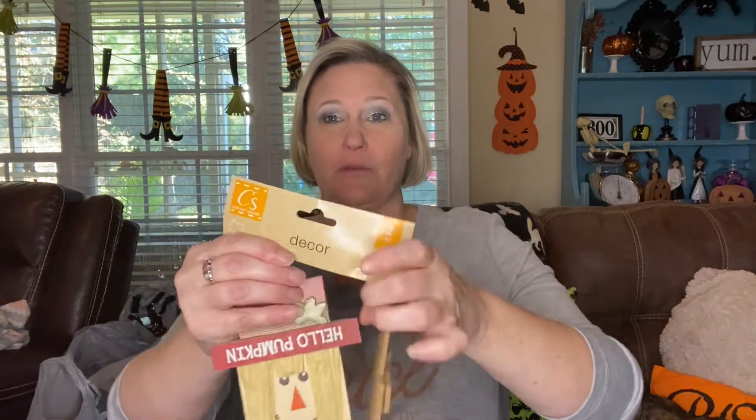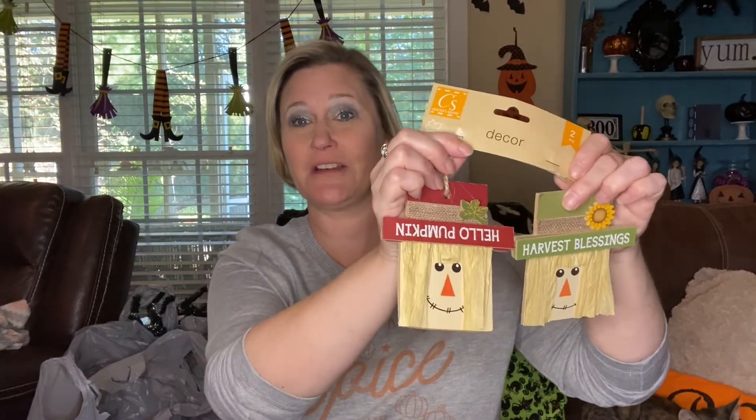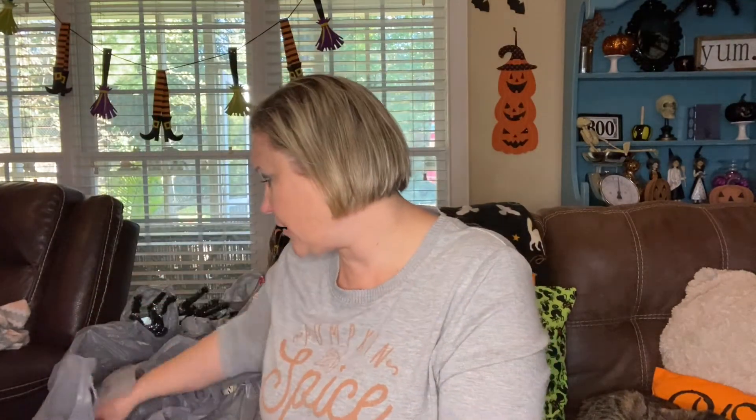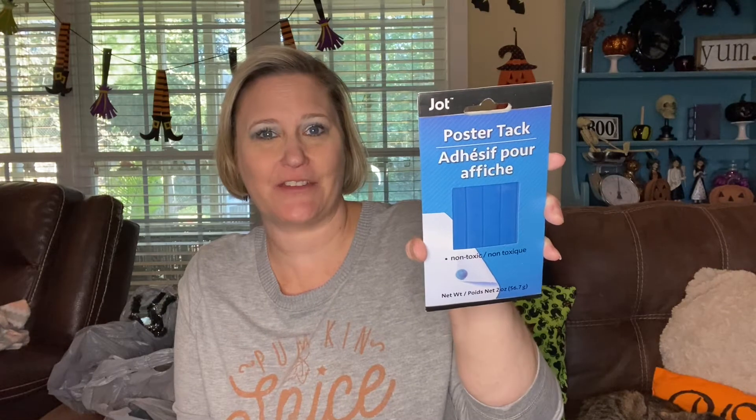I found these — I thought they were real cute. They could be like little ornaments, so I plan on putting them on my tree in my bedroom. I thought they were real darling. And then I grabbed a word search for a gift, so I got that. I really like those — really good for a dollar. And I needed some of this poster tack, so I grabbed a pack of that as well.